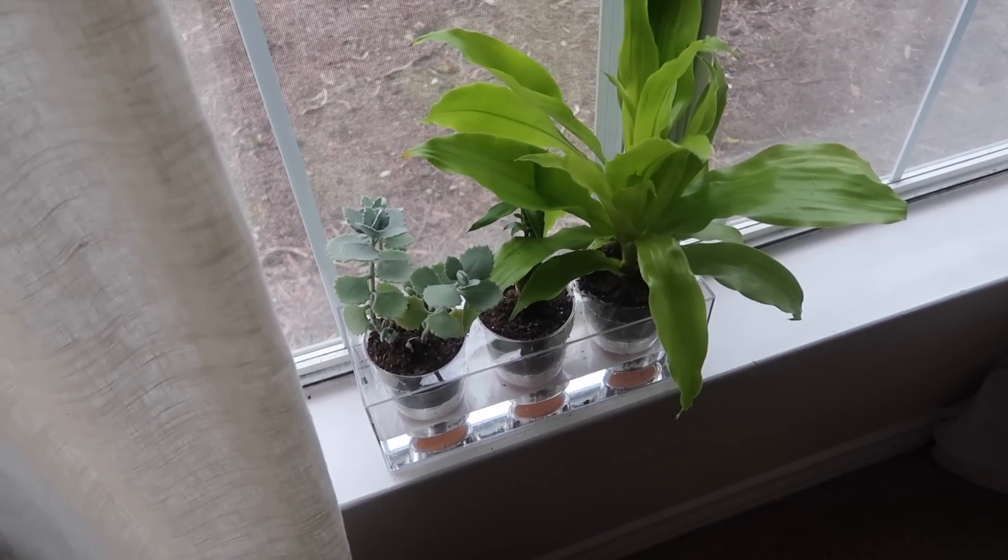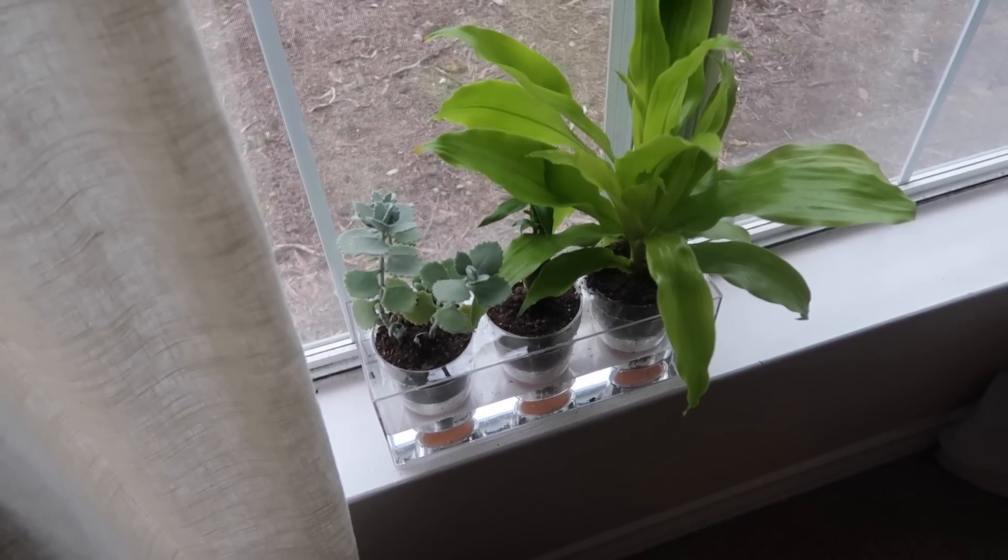Hey guys, welcome back, it's Melody. Today we're going to be talking about my absolute favorite products as a minimalist — items that I absolutely love and have been using for a very long time. I've left out items I just got, like my instant pot and a self-watering acrylic pot, because I want to make sure something is a really good product before I ever recommend it. These are items I really stand by as the best you can find in these categories.